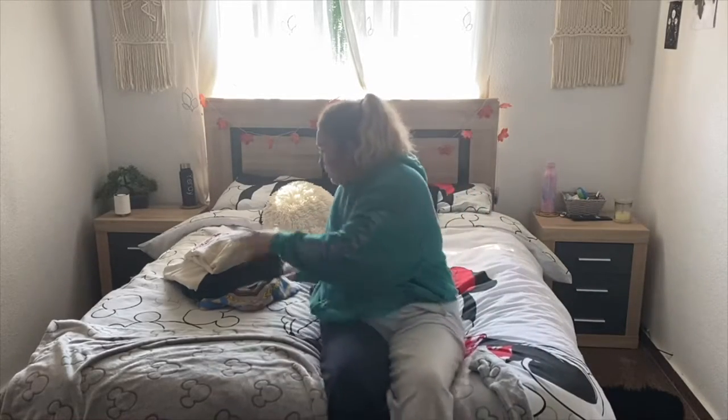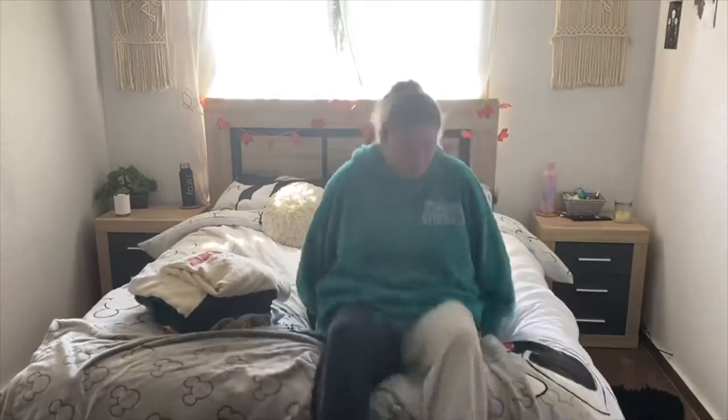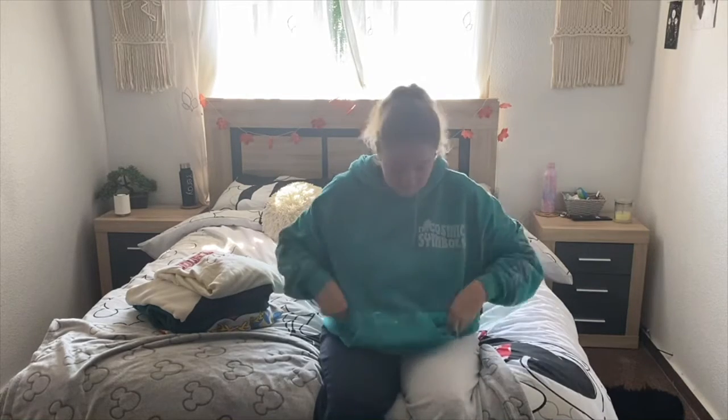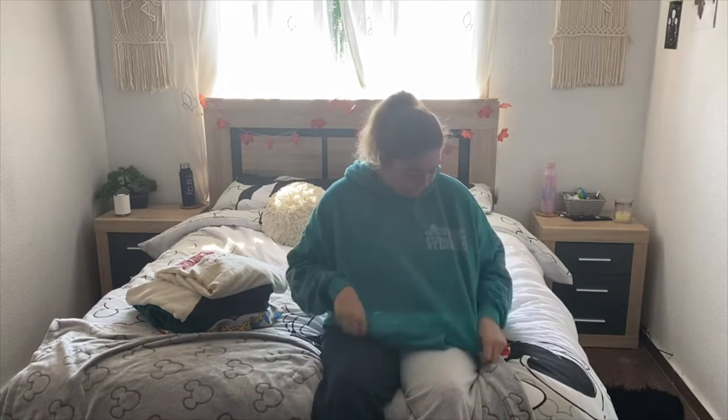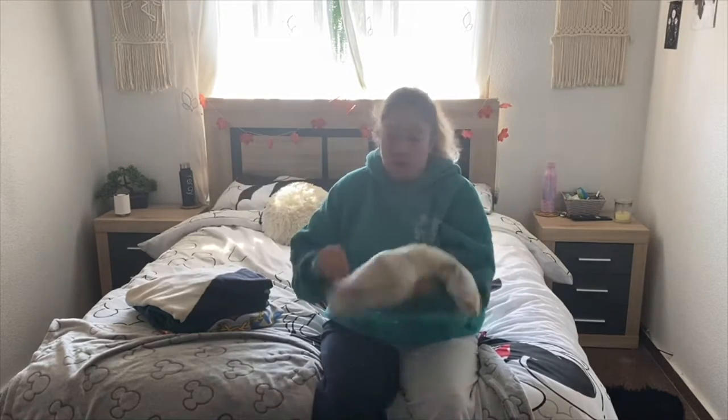Now these are my new jumpers, so I'll start off with this one. I got it from Pull & Bear like a week or two weeks ago. It also smells very clean - I wore it this morning - and it has a hood and it's oversized, which is better.